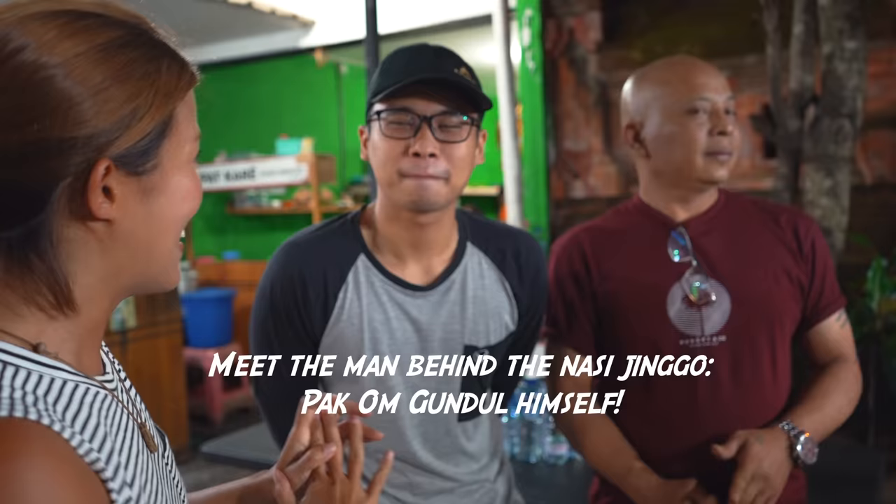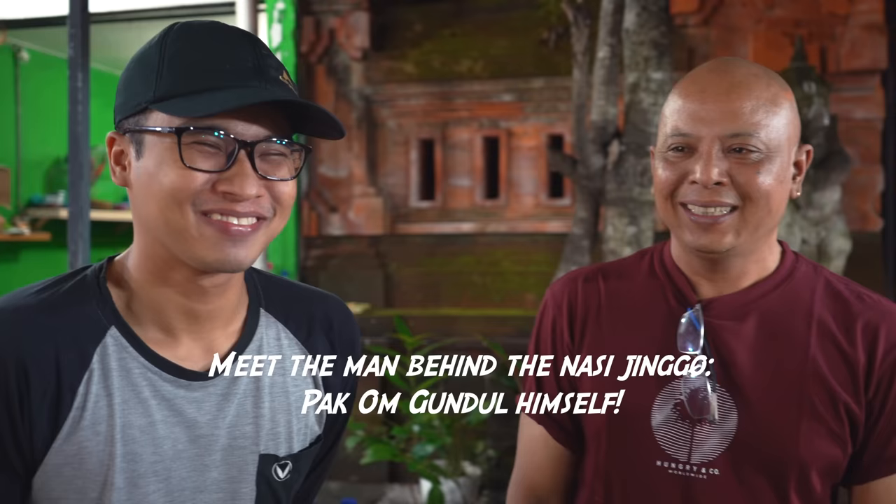Selamat malam. How long has this shop been here? 30 years! We are actually cooked here. So every day you prepare the food here and then pack it and sell? Yes — if it sells out, we can make more food.